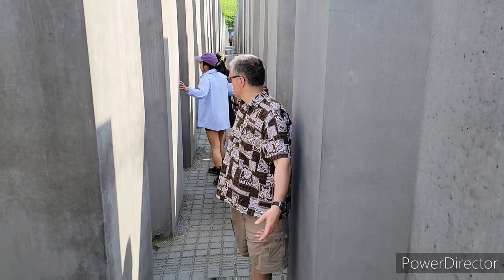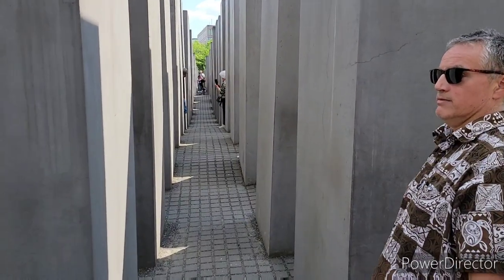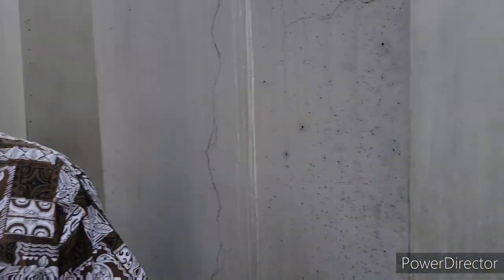Now we're actually inside the Holocaust Memorial. When Peter Eisenman designed this, his idea was that visitors should interpret it in any way they wish — you might think of it as a prison, a concentration camp, or even a cemetery. Look behind me here — this is what you see inside. Look how it goes down there, and all the way down here. I'll let you be the judge of what you think.